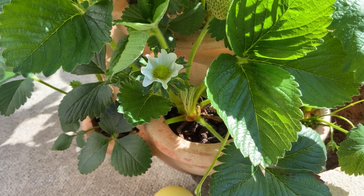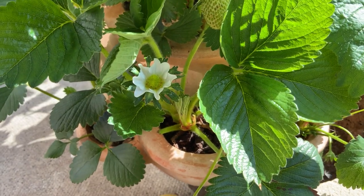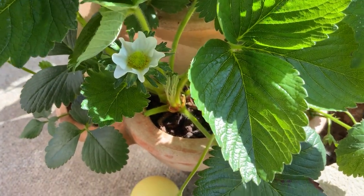Hello. This is another very short video. I have found this strawberry flower.